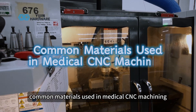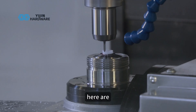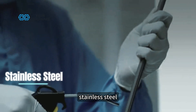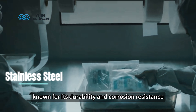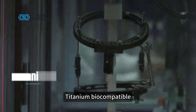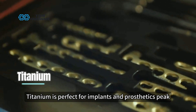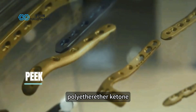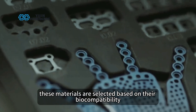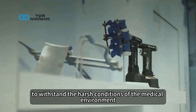Common materials used in medical CNC machining. The choice of material plays a crucial role in the performance and safety of medical devices. Here are some of the most commonly used materials in CNC machining for the medical industry: Stainless steel, known for its durability and corrosion resistance, is ideal for surgical instruments and implants. Titanium, biocompatible and highly resistant to corrosion, is perfect for implants and prosthetics. PEEK — Polyether ether ketone — is a high-performance plastic used for medical devices that require chemical resistance and high strength. These materials are selected based on their biocompatibility, durability, and ability to withstand the harsh conditions of the medical environment.